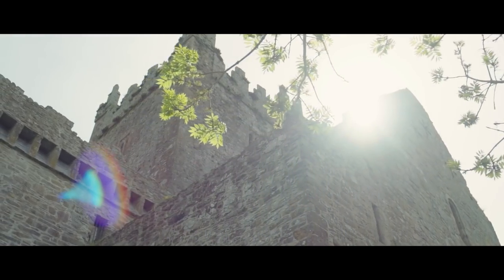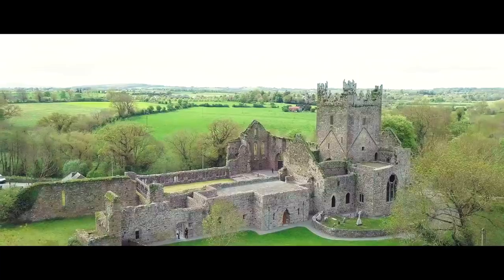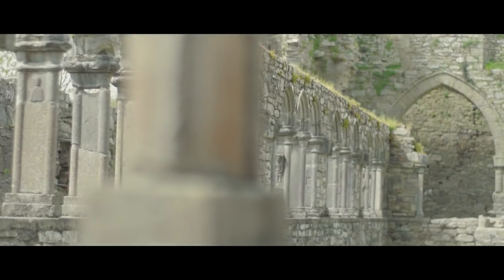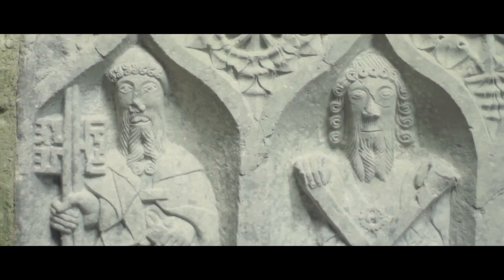My favorite part of County Kilkenny is Jerpoint Abbey, down the road. It's a thousands-of-years-old abbey and it's one of the few places that you can kind of go in and have a look around. There are lots of little hidden carvings in and around it.